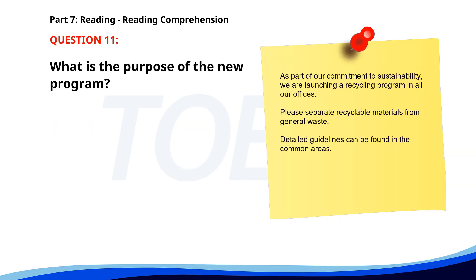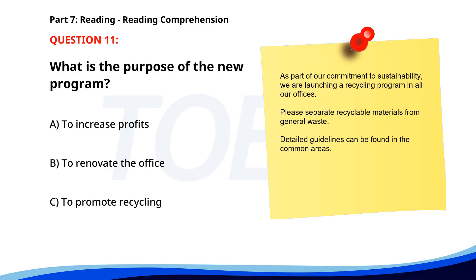Number 11. "As part of our commitment to sustainability, we are launching a recycling program in all our offices. Please separate recyclable materials from general waste. Detailed guidelines can be found in the common areas." What is the purpose of the new program? A. To increase profits. B. To renovate the office. C. To promote recycling. The correct answer is C: To promote recycling.